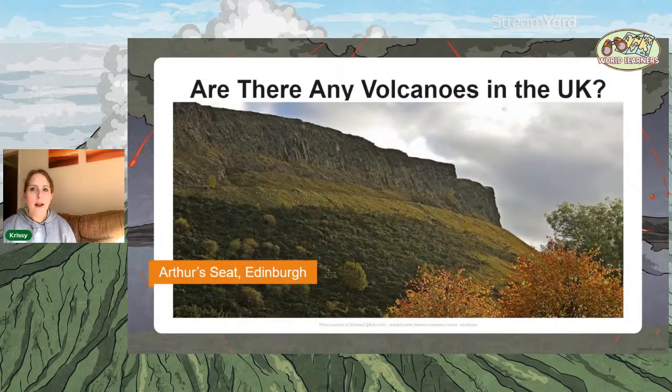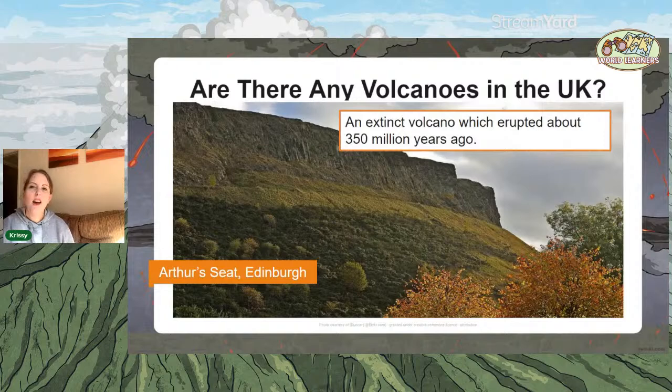Are there any volcanoes in the UK? Yes, absolutely — they are all extinct volcanoes. As we looked at with plate boundaries and tectonics and how the boundaries and plates have changed and moved over time, there are some volcanoes in the UK. This is Arthur's Seat in Edinburgh — an example of an extinct volcano in the UK. The last time scientists think it erupted was around 350 million years ago, so it is definitely extinct.